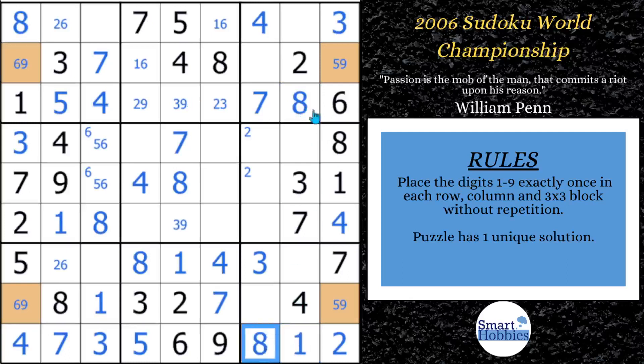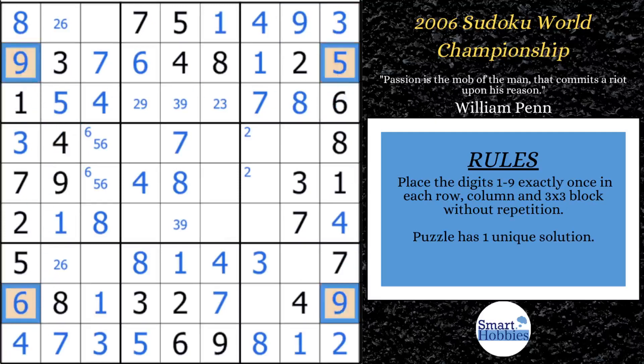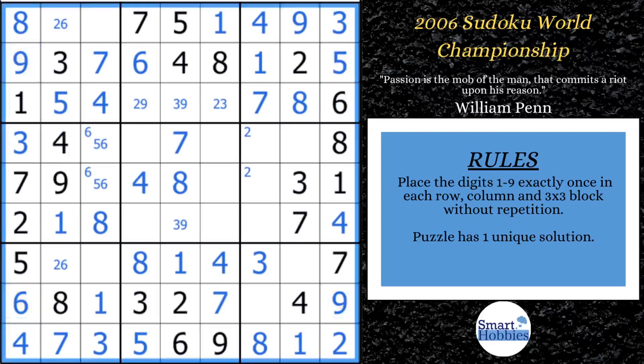Now we can solve: there's one place left for a one in block three right there, which gives us a six and a one. Now we're looking for a five-nine — there's a five here, so this is a nine. We can solve this for five, which automatically gives us the nines in these two spots. And this is going to be your six. So we've figured out our X-wing — beautiful. With the X-wing resolved, I'll remove those colors.